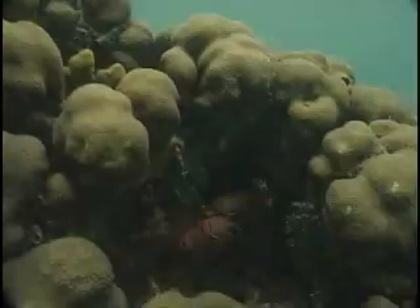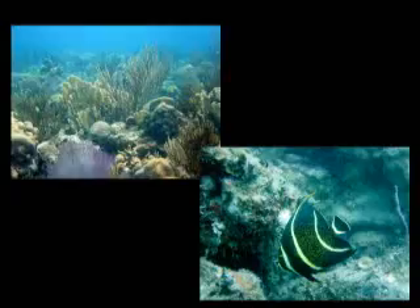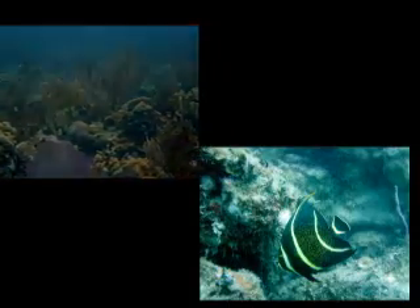A habitat is the natural home of an organism. It is the place which an animal needs in order to carry out its daily activities and complete its life cycle. No habitat means no survival, which means no animal.